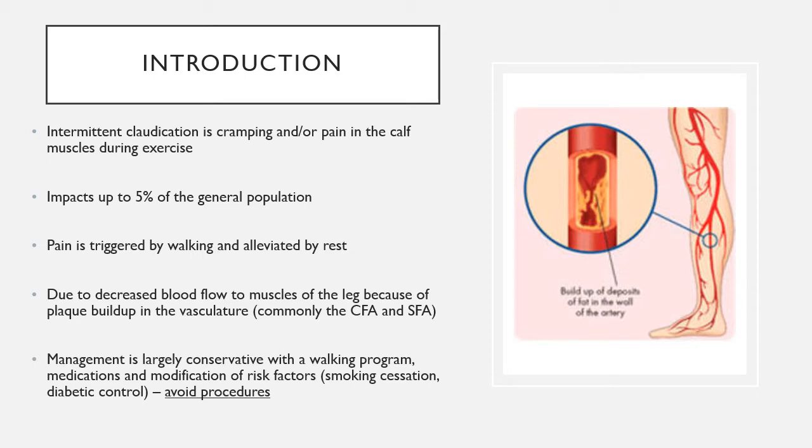Intermittent claudication is a fancy medical term for cramping, especially in the calf muscles, during exercise or walking. It impacts approximately 5% of the general population. Typically, a patient will say that at rest they have no pain, but after walking a mile, half a mile, or even 10 steps, they develop severe cramping pain in their calf muscle — pain that is alleviated when they sit down and rest.